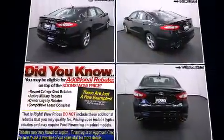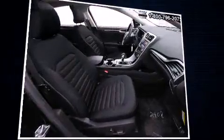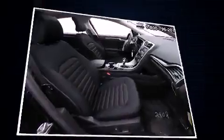Ford prioritized practicality, efficiency, and style by including one-touch window functionality, a tachometer, adjustable headrests in all seating positions, speed-sensitive wipers, remote keyless entry, and power windows.